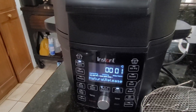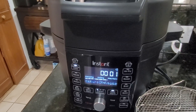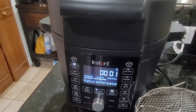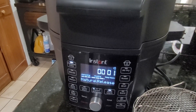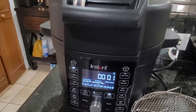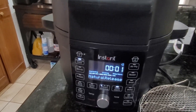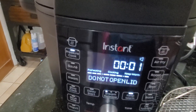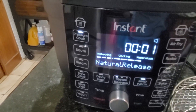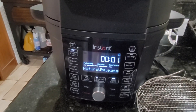If you decide to pressure cook, make sure you have a nice chunk of time because it will hold you hostage. Anyway, I think that's about it — I hope this review helps. Great Instant Pot, there are a lot of things it does well, just make sure you have a lot of time reserved if you're going to use it for pressure cooking. The food does come out super soft when you pressure cook — I'll give it that.